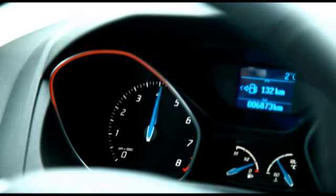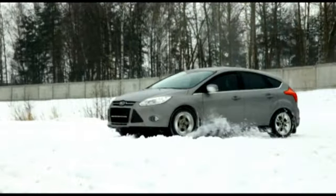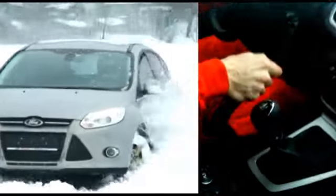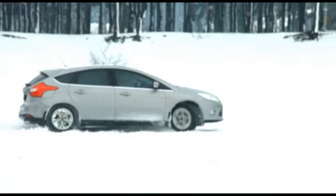Самый несложный из приёмов для переднего привода – это дрифт с использованием ручного тормоза. Техника такова: нужно сильным рывком ручного тормоза заблокировать задние колёса, после чего играть газом, чтобы удерживать машину в заносе. При невысокой скорости ручной тормоз отпускать не нужно, иначе занос прекратится.